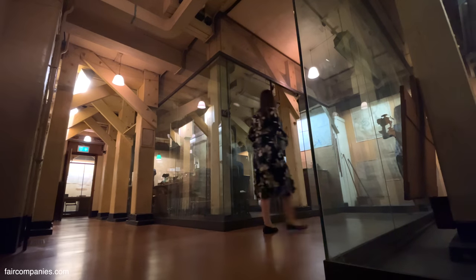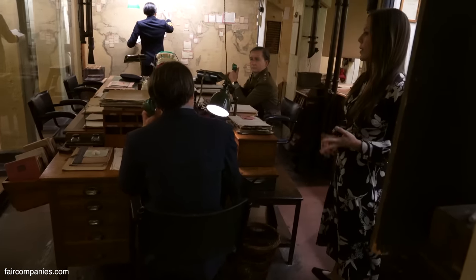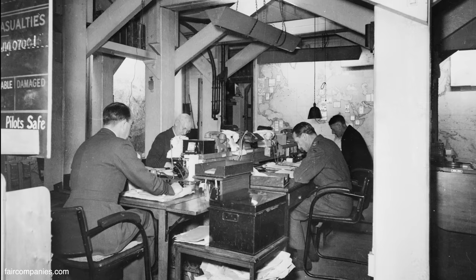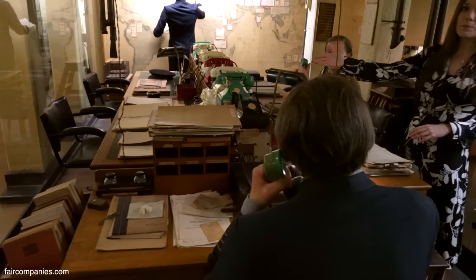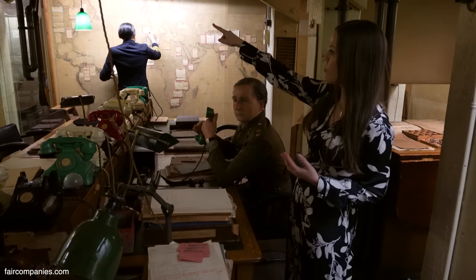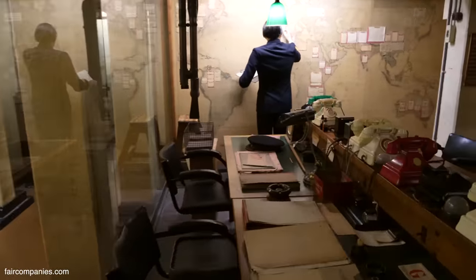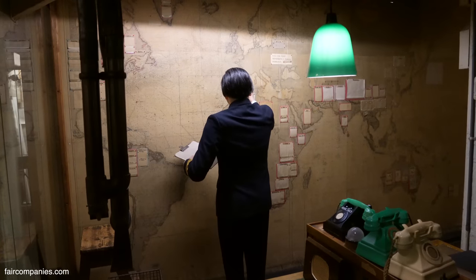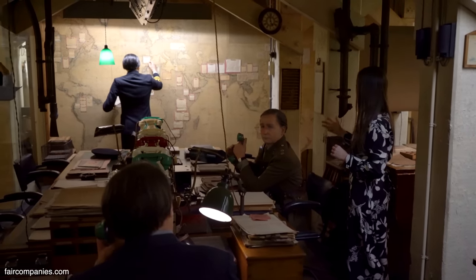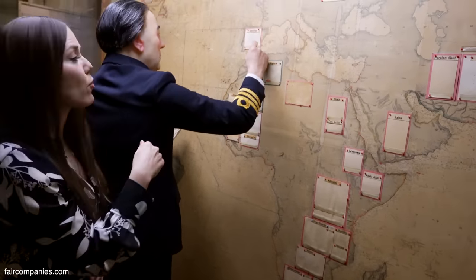This Map Room operated 24/7 throughout the war. There would have been four duty officers working in here at any one time — from each of the services: Army, Navy, Royal Air Force, and someone from the War Office. They received up-to-date information about what was happening in the war via phone — the phones would light up, not ring. Information also came through telegram and letter, down through those air compression tubes. Plotters would then add that information to the maps on the wall. This is one of the most incredible items here — a convoy map, mapping all the shipping happening across the world. You can see all the pinpricks showing just how much movement there was.